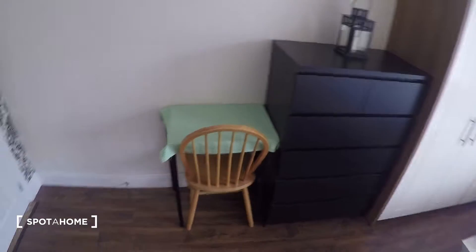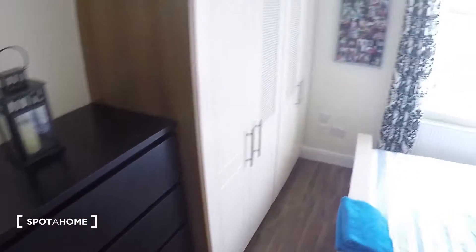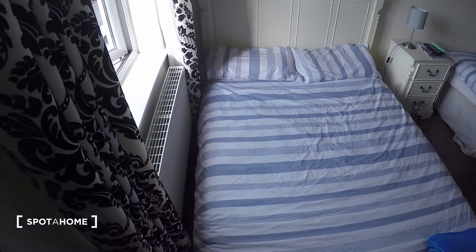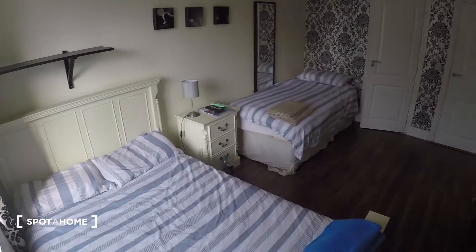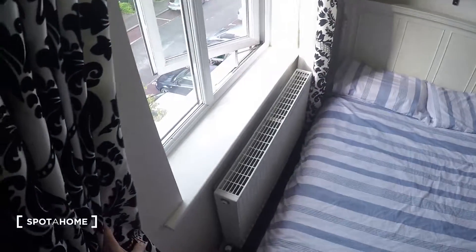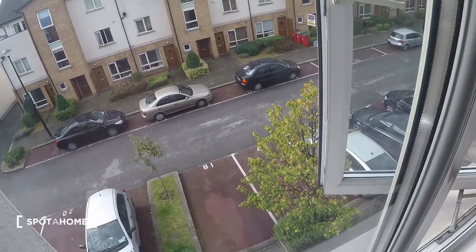So over here you've got a small desk, a chest of drawers, and a wardrobe. You've got the heater right next to one of the beds, a shelf, and a nightstand. And the view from the window leads to the front of the flat.